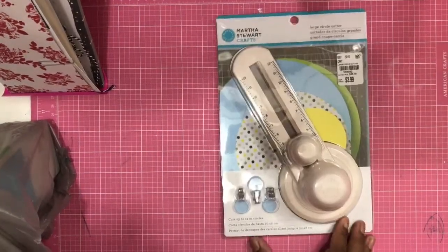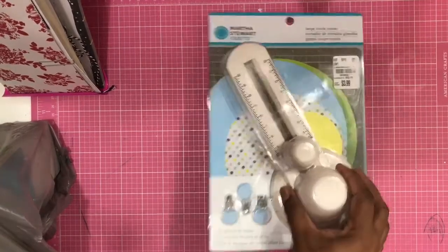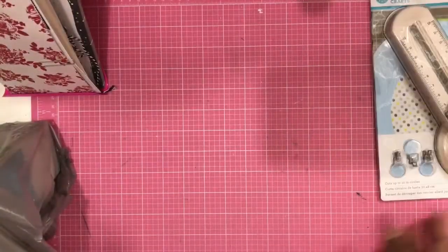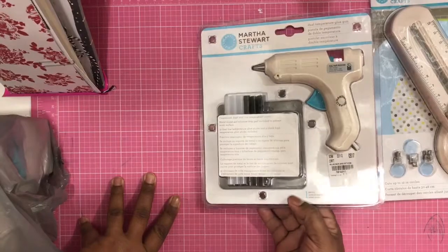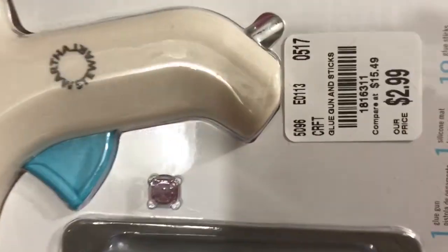I just wanted to show you guys what I got. The first thing I got is this circle cutter — the large circle cutter. I know you guys have all seen it, but I'll just show it anyway. I was also able to get the glue gun, and that was $2.99.